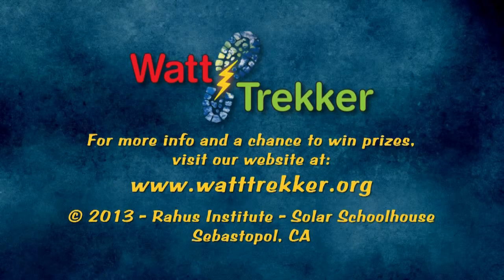What do you think? Charge up and be part of the solution. Join us for the next episodes of Watt Trekker. Use the link below to sign up for a chance to win prizes and to be notified when our next episode is available online.